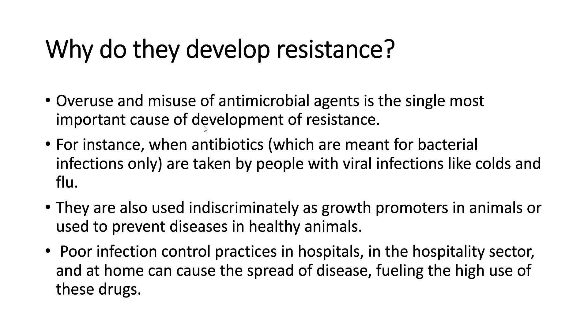Why do microbes develop resistance? Overuse and misuse of antimicrobial agents is the single most important cause. For instance, when antibiotics are taken by people with viral infections like colds and flu, or used indiscriminately as growth promoters in animals or to prevent diseases in healthy animals. Poor infection control practices in hospitals, the hospitality sector, and at home can also cause the spread of disease, fuelling high use of these drugs.